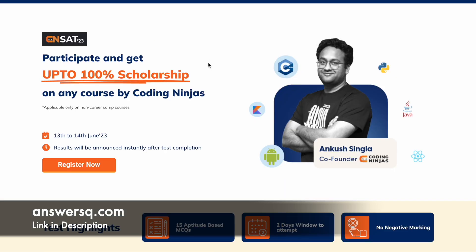Coding Ninjas is conducting a scholarship test through which you can get up to 100% scholarship on any course offered by them — meaning you can get any one Coding Ninjas course for absolutely free of cost. This scholarship test will be conducted on the 13th and 14th of June 2023. There will be two different slots on two different days, and you can register for any one slot that works for you.